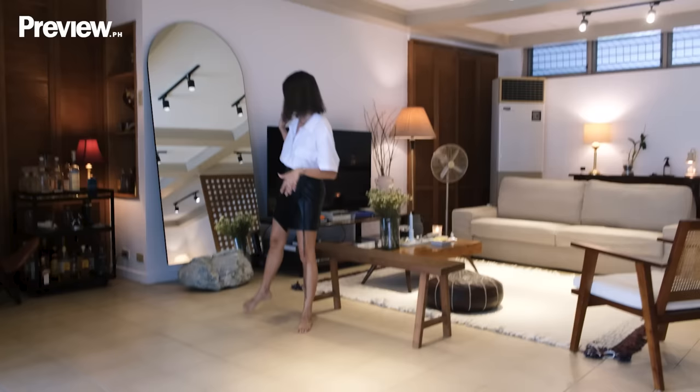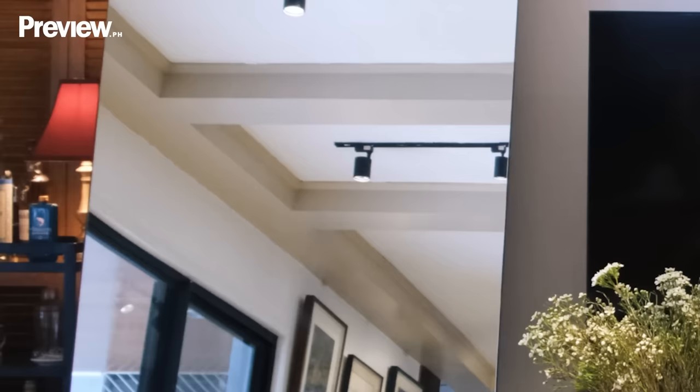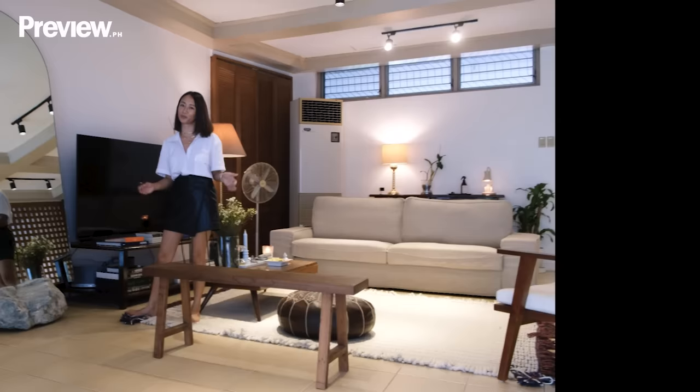Over here is a statement piece that we got from the floor. I mean, look at this boulder. It took four grown men to bring it here. I can't imagine our living room without this.